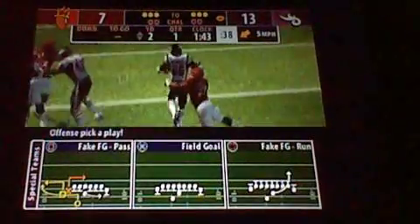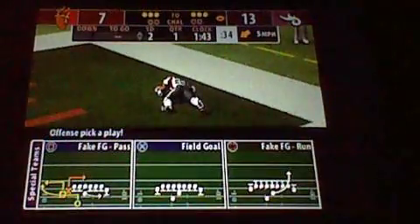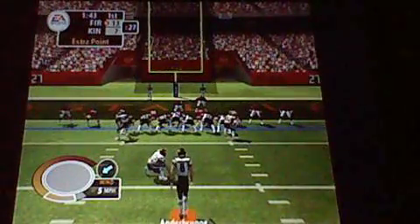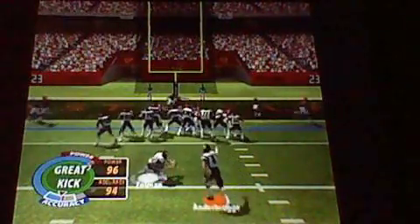Better kick in here. And it's up. The point after is good.